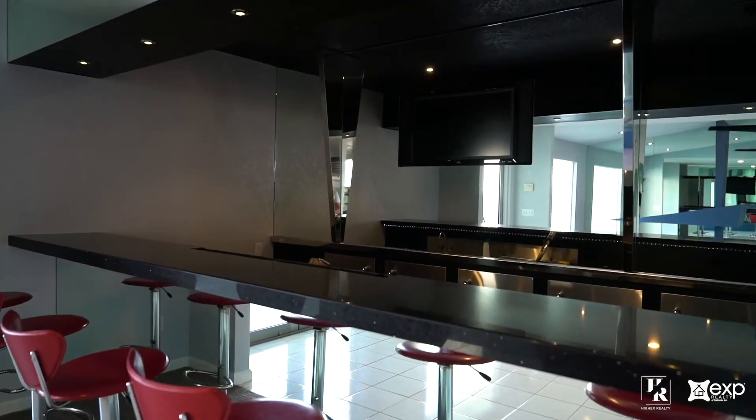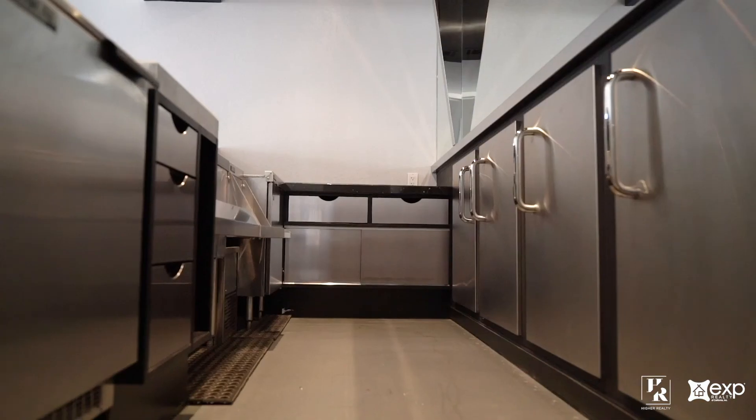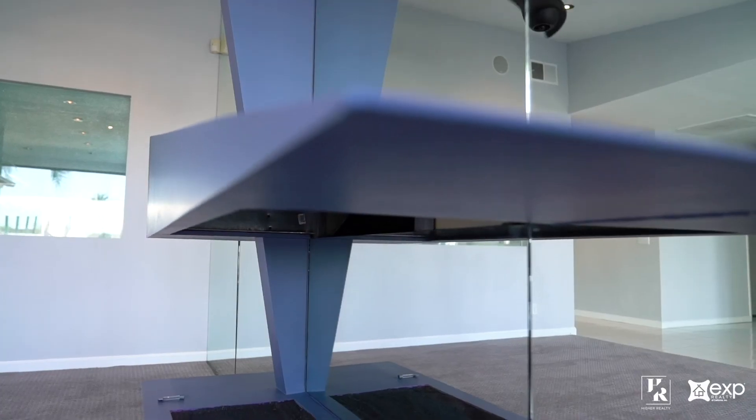Double glass doors lead you into a spacious living room with a full restaurant bar, standalone fireplace, and a floor-to-ceiling window.